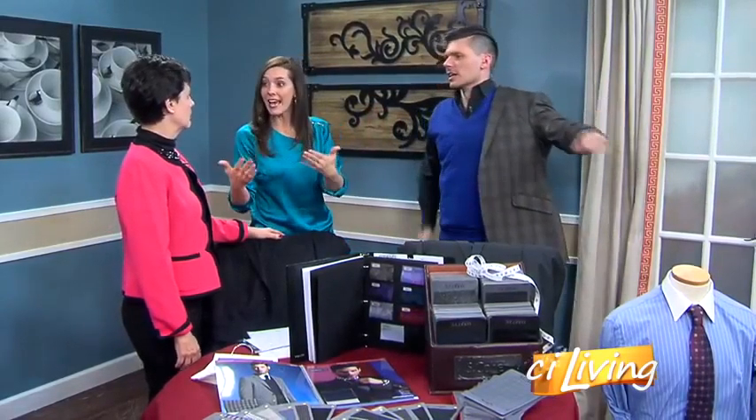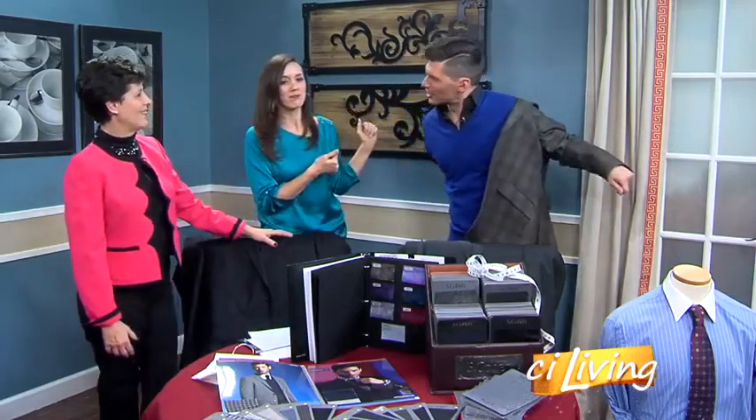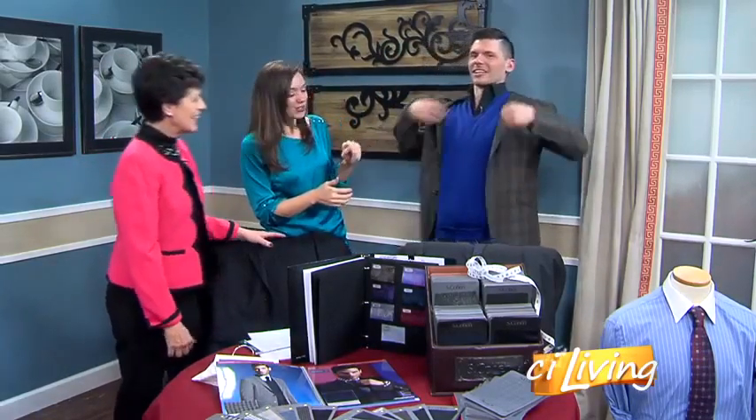We've been talking a lot about gift ideas for the gals, but we've got to keep our man in line, too. Thank you very much. I appreciate it — did you buy this for me? It's so nice of you. The receipt — did you want me to send a bill? Absolutely. So we're talking custom-made suits today.